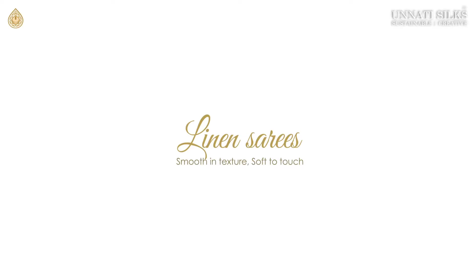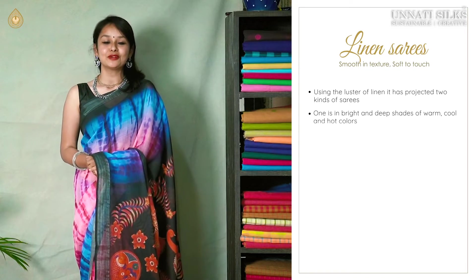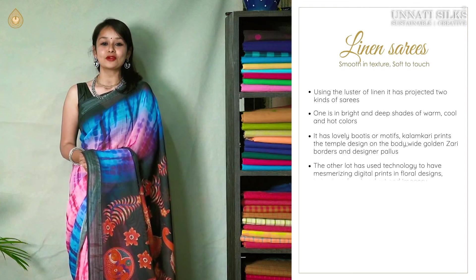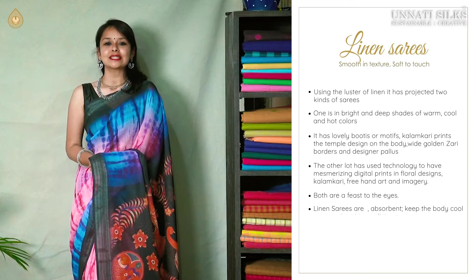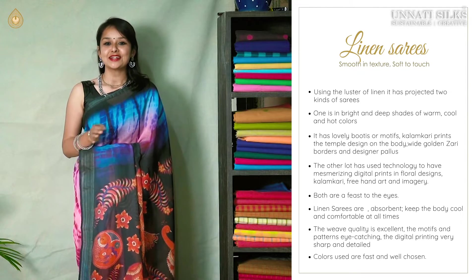Hello friends, welcome back to yet another video from Unnati Silks. This is Shimuli here. In this video we have for you a special lot of 8 linen saris presented in two sets. One set features bright and beautiful warm colors with lovely booties and motifs in beautiful floral prints, kalamkari designs, and attractive work. These beautiful linen saris are very smooth in texture, soft to touch, absolutely absorbent, and ideal for all occasions.